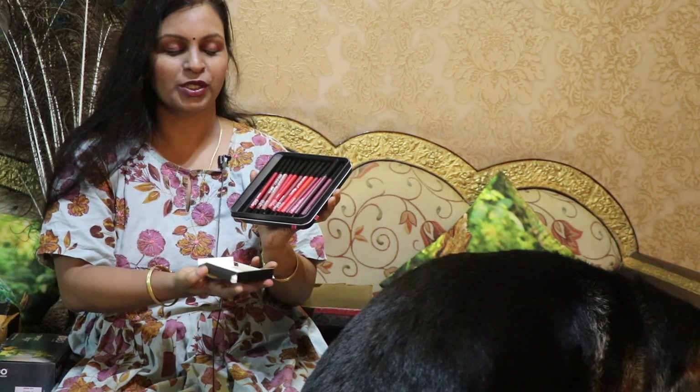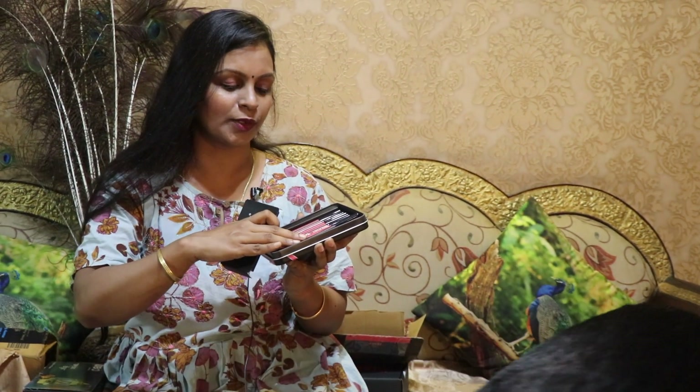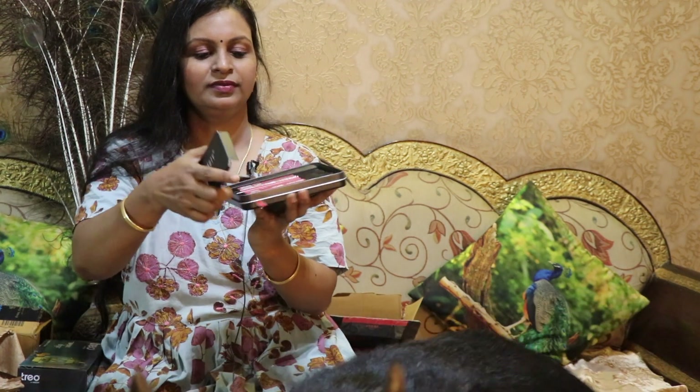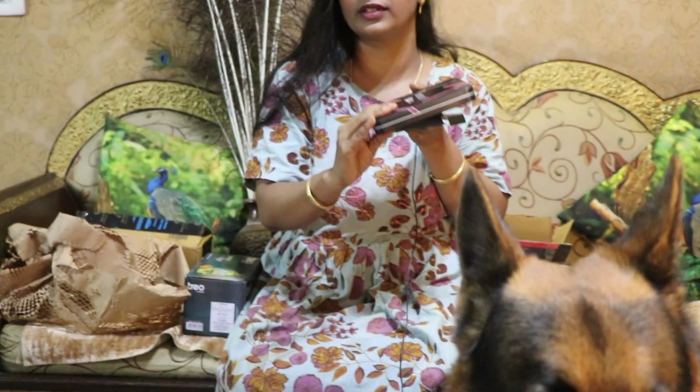If you look at this, you can review it. It's very good. If you look at the shades and the offer, it's very amazing. This color is so beautiful. I have pink, reddish, and mild colors which I will use, along with dark colors. I have a full box — lip gloss and lip liner.